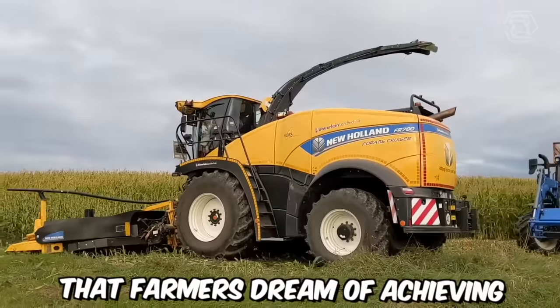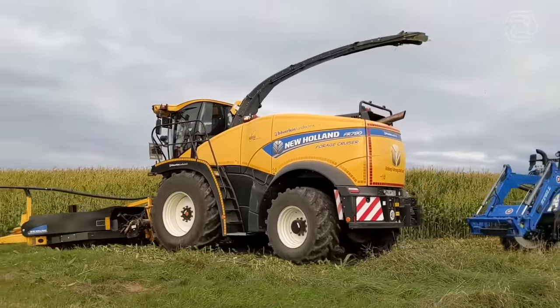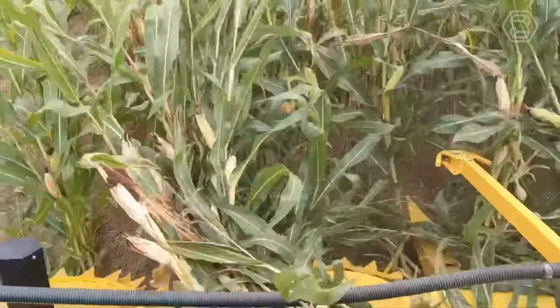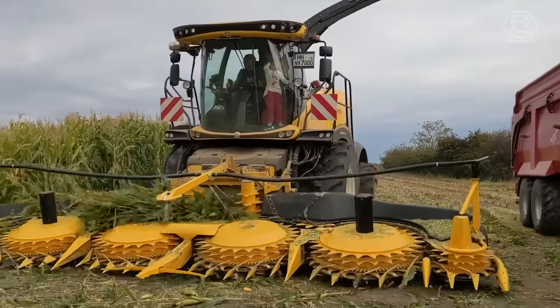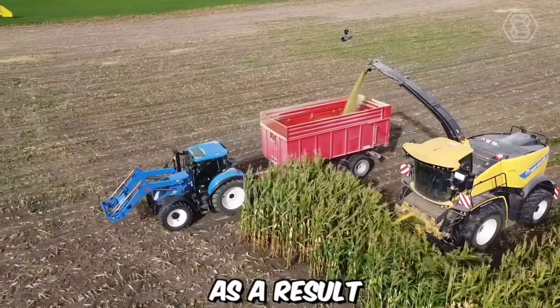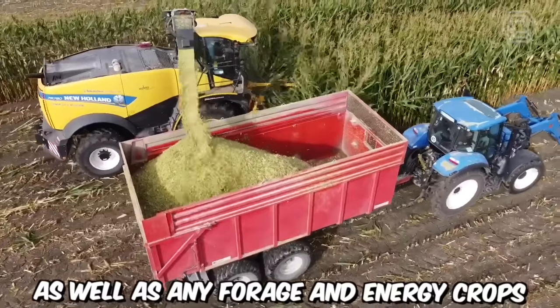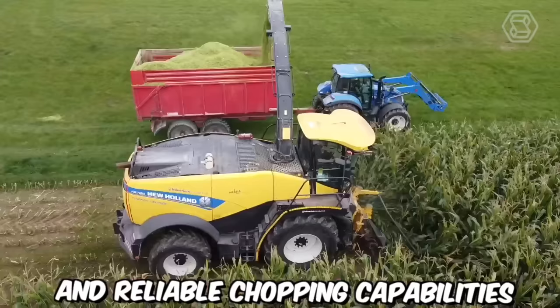Farmers dream of achieving high productivity levels such as tons per hour. That's why New Holland designed a large high-inertia chopping drum with an 880mm diameter, installed in a suitable forage harvester. Combined with a large cutting area, this ensures high efficiency and precision in shredding. As a result, the machine can easily handle corn as well as any forage and energy crops, providing increased productivity and reliable chopping capabilities.